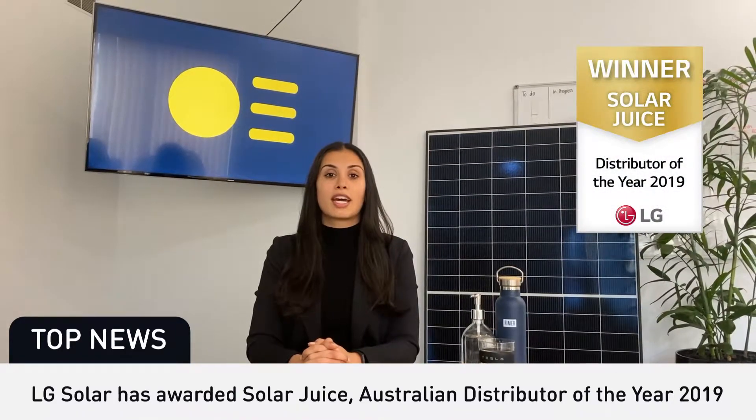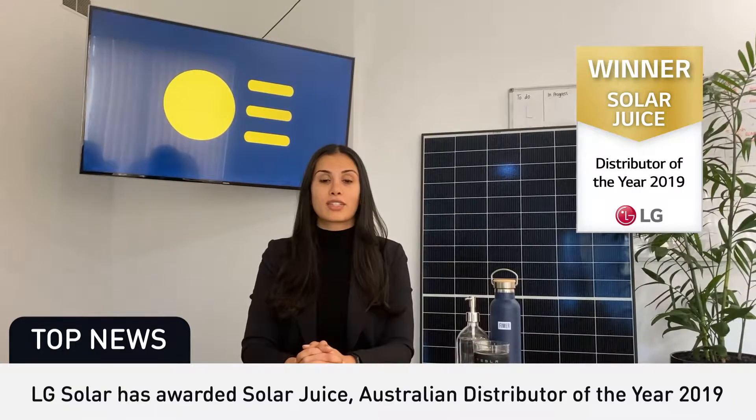Good evening. First in tonight's news, we are very excited to announce that LG Solar has awarded Solar Juice Australian Distributor of the Year 2019 for the fourth consecutive year. I'd like to take the time to thank all of our customers. It's because of you guys purchasing LG Solar through Solar Juice that we've been able to receive this award.